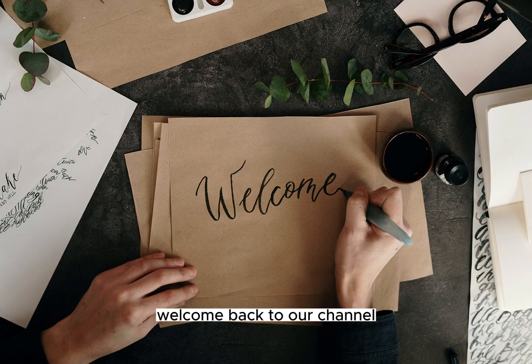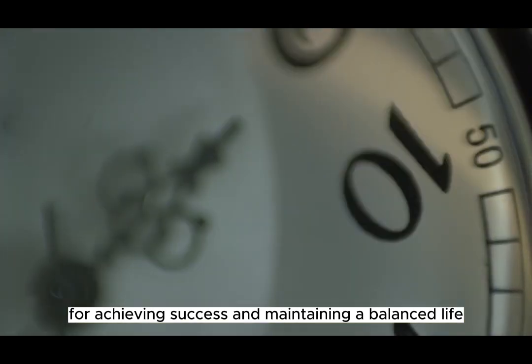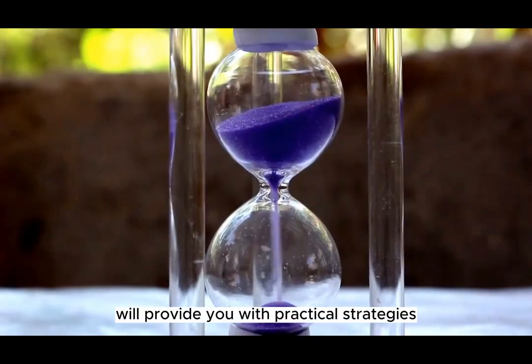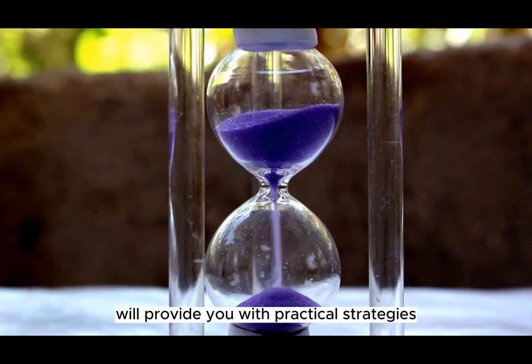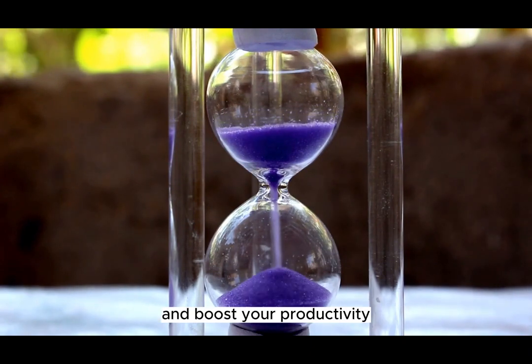Welcome back to our channel. Today, we're diving into a topic that's crucial for achieving success and maintaining a balanced life: time management. In this video, we'll provide you with practical strategies and tips to help you make the most of your time and boost your productivity. So let's get started.